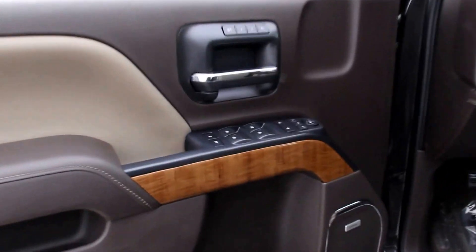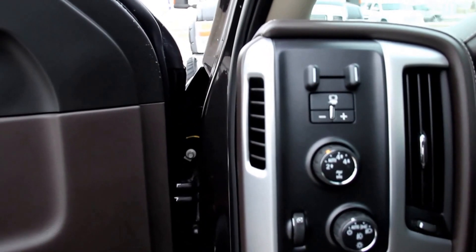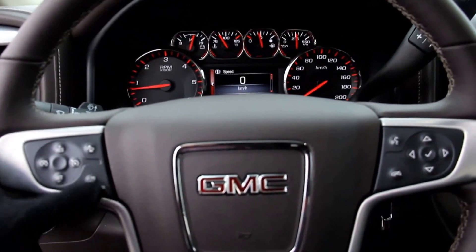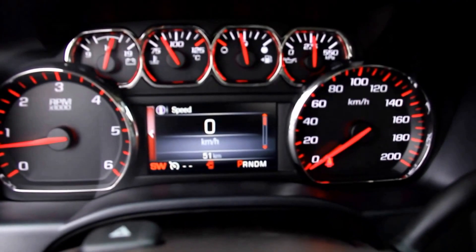Interior features include power windows and power locks, power folding external mirrors, two memory seat settings, a Bose premium sound system, power driver's seat, automatic 4x4 trailer brake control, and a leather-wrapped steering wheel with cruise control and audio controls — it's also heated.